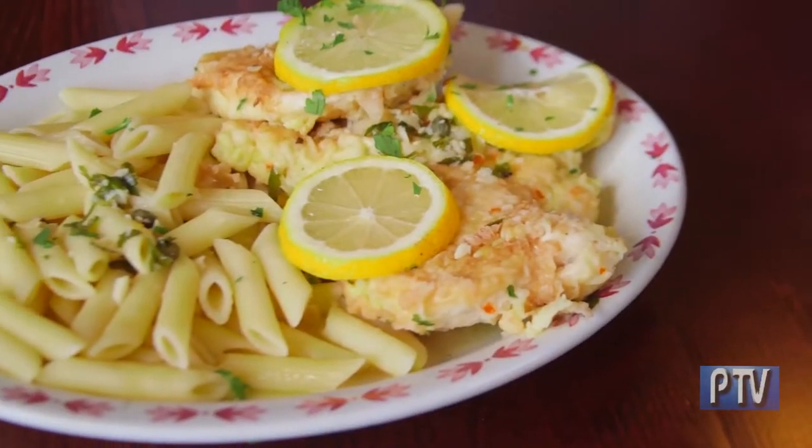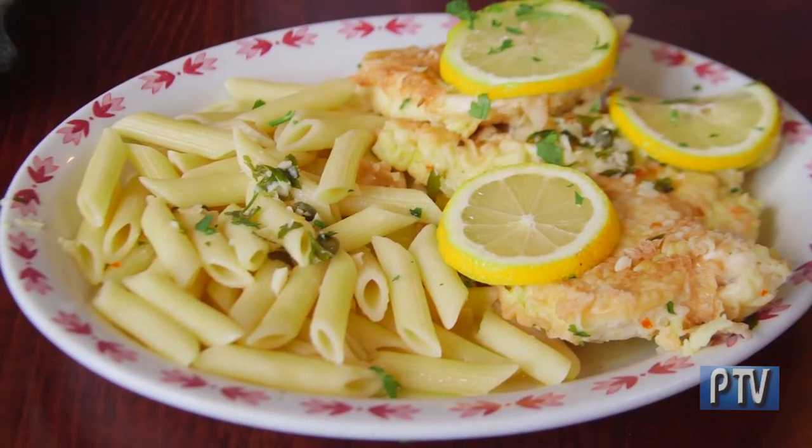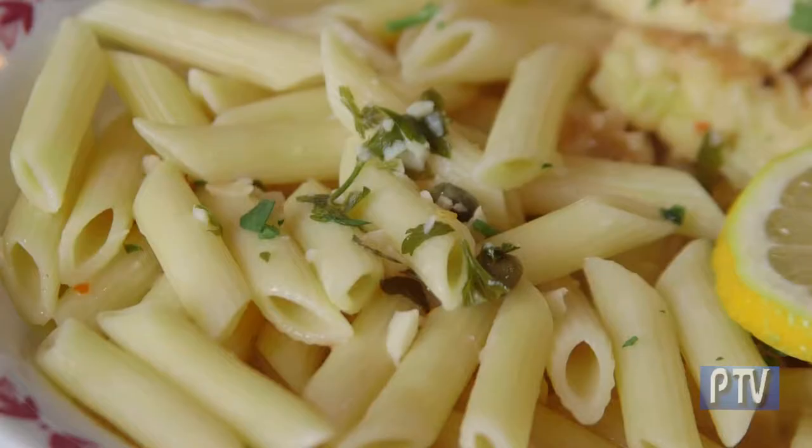This is the chicken marsala — chicken battered with egg, lemon sauce, white wine, and served with penne, linguine, or spaghetti on the side. And this is a small pepperoni pizza.